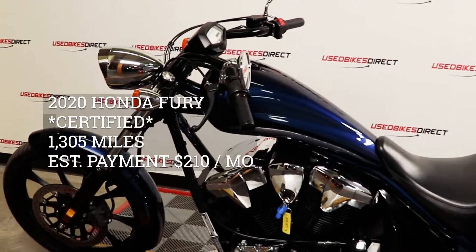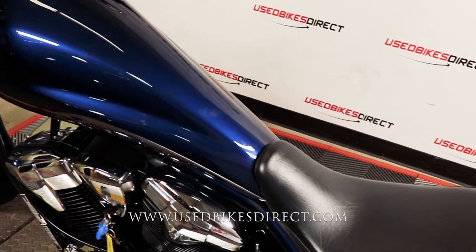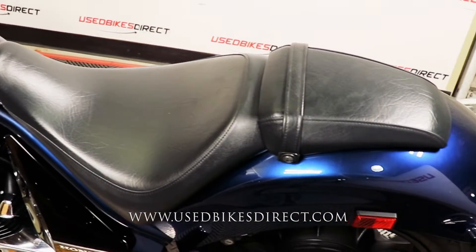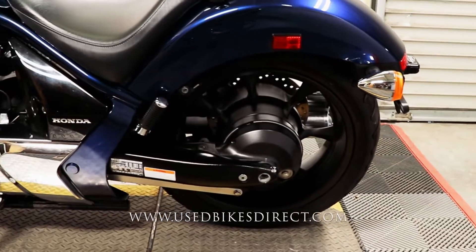Hey everyone, Nick here at UsedBikesDirect, checking out this 2020 Honda Fury. Hop on the website usebikesdirect.com to see those detailed photos and specs. Give us a call with any questions at 866-576-2453.